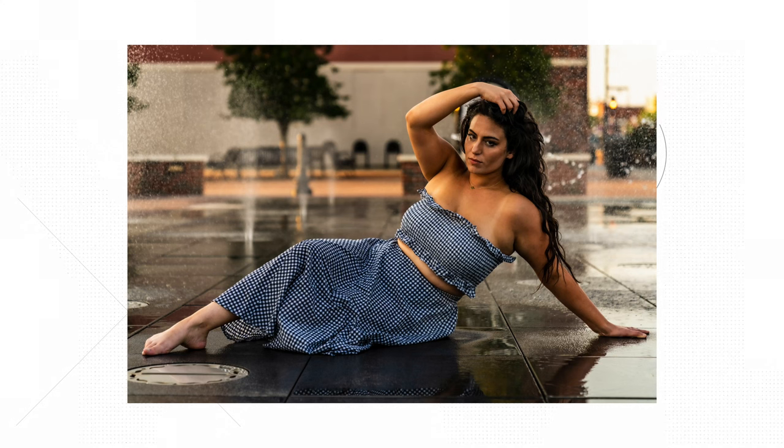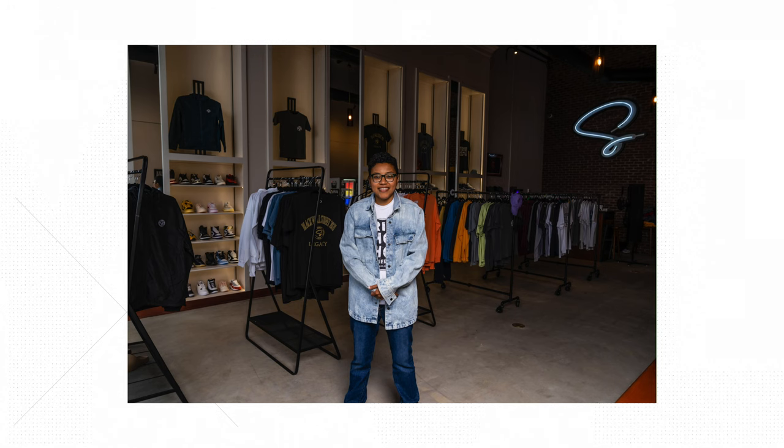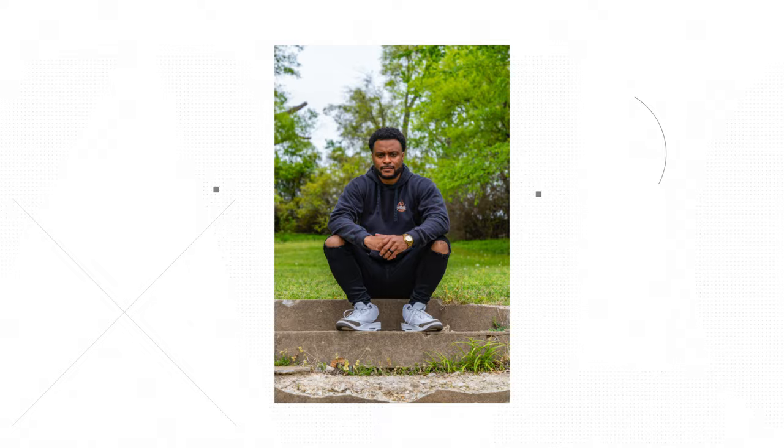Mostly what the A7R IV has meant to me is a shift in direction. Having a 61 megapixel camera means I can take portraits, do documentary work, handle studio assignments, and make sure I'm getting the highest detail possible to deliver to clients. When I look at photos I've done for fun, I can still see all that detail for future projects. This camera has been a definite game changer, and I'm hoping the A7R V brings even more to the experience of shooting on the A7R line.